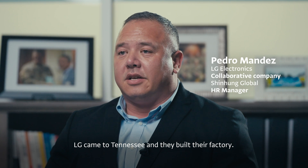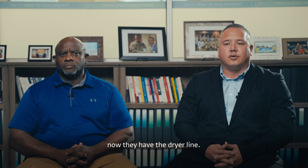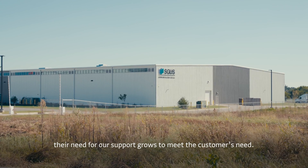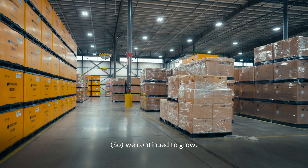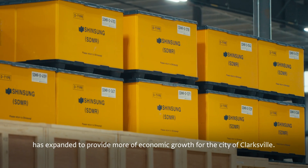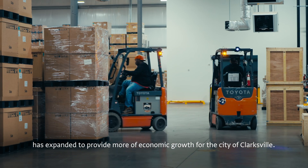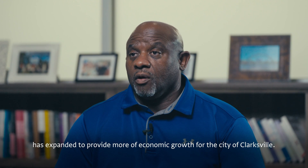LG came to Tennessee to build their factory. LG expands — first they had the washer line, now they have the dryer line. As they grow, their need for our support grows. So, in order for us to meet the customer's need, we continue to grow. Collaboration between Shenhan Global and LG has expanded to provide more economic growth for the city of Clarksville.